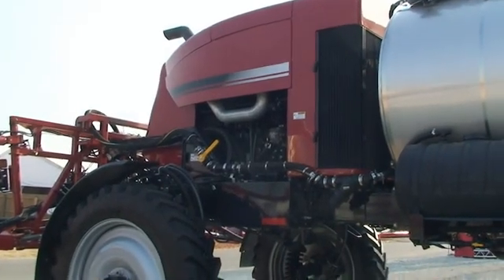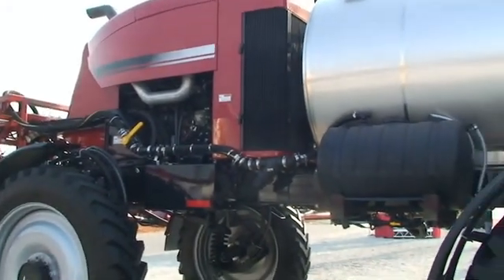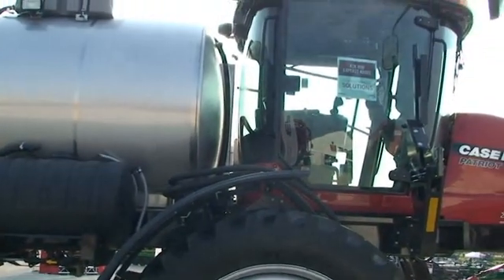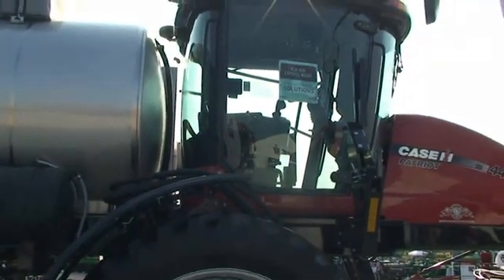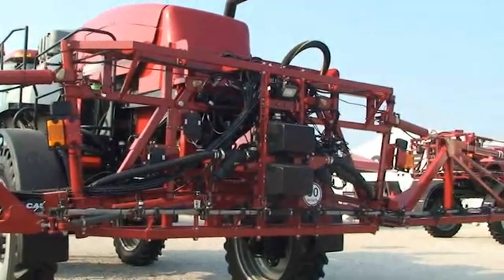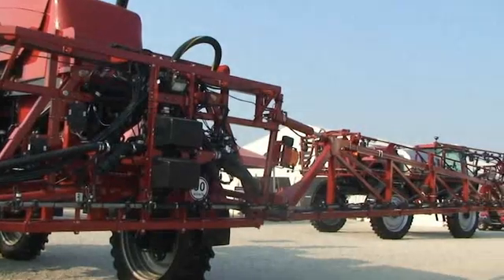The wonderful story about SCR technology is that we're providing more power while burning less fuel. On average, across the entire Case IH family of efficient power equipment, you're seeing about a 10% reduction in fuel consumption.